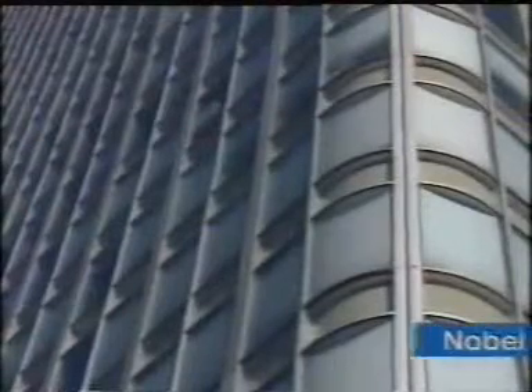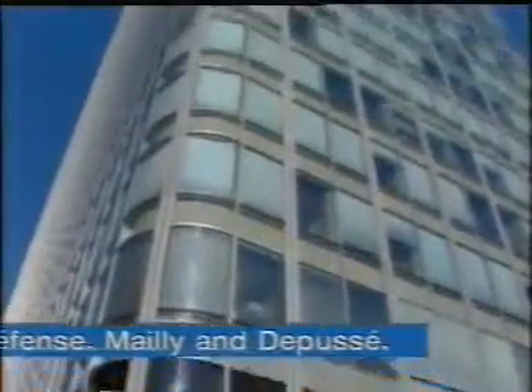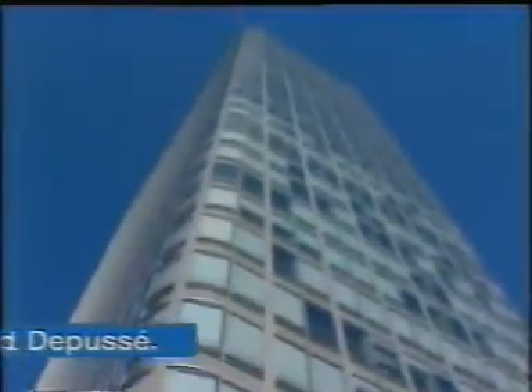By 1965, steel was being used not only to construct buildings, but also to add to their style. The first high-rise building in La Défense was given a form worthy of a Cadillac, symbolizing the dynamism of this new business district.